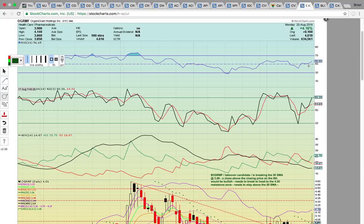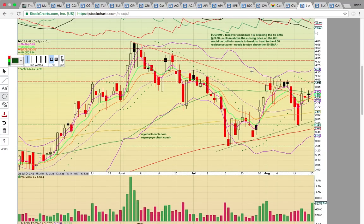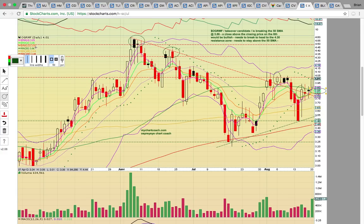Take a look at OGRMF — this is a takeover candidate. It's been mentioned in Motley Fool as a possible takeover candidate. It's a smaller company with a lot of potential. It had been working on breaking this descending resistance line and turning it into support, which it did last week. Today there was a break above the 50-day SMA — the move we needed to see to signal it wanted to head higher at $3.86. It's also hitting the closing price from August 6th. If you can get above this $4.02–$4.03 resistance level, it could run back up to $4.30, possibly back up to $4.50. We're looking for a retrace back up to $4.50 if they can get above $4.03–$4.04 and hold the 50-day SMA at $3.86.